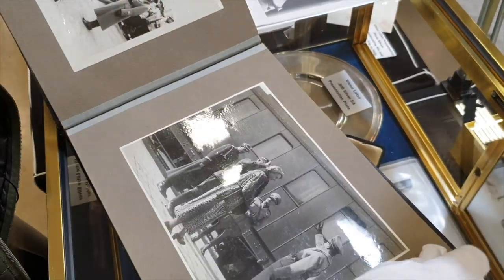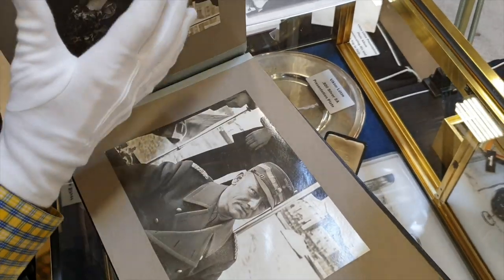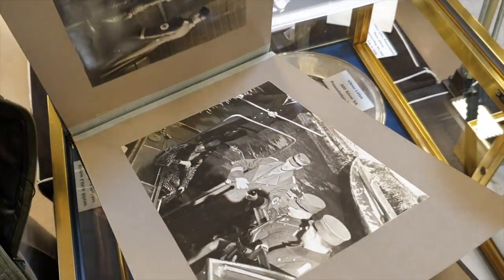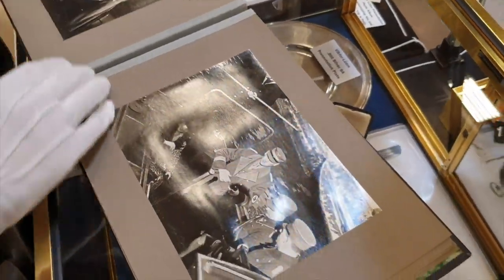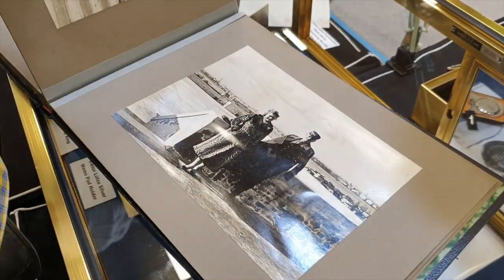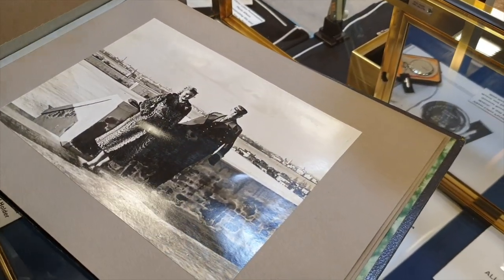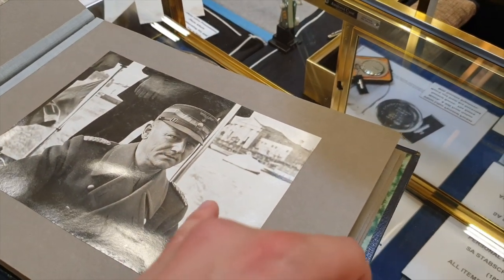There are some great pictures of Rome in here, which he and his wife both wanted to see. And then from there they made a side trip to Venice, Italy. Here they are in Venice.